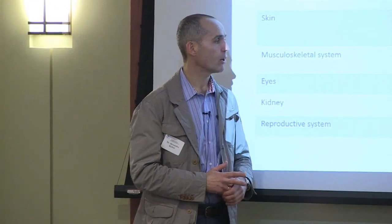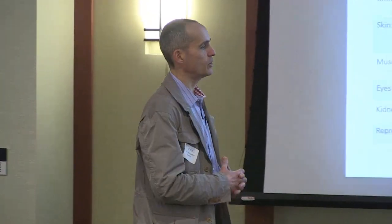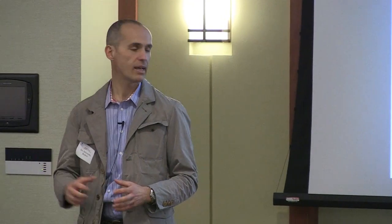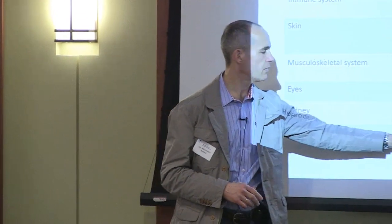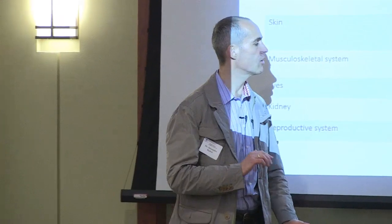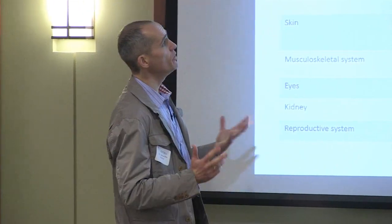Osteoporosis or brittle bones, and in kids, growth delay — they don't grow as much as they're supposed to. Eyes: both cataracts and glaucoma. Kidney: salt retention and potassium loss, which requires modification of intake — lowering sodium intake and increasing potassium intake. Effects on the reproductive system: if a young woman is pregnant and requires prednisone, it's much more likely that the fetus is going to be smaller and may have hypogonadism.